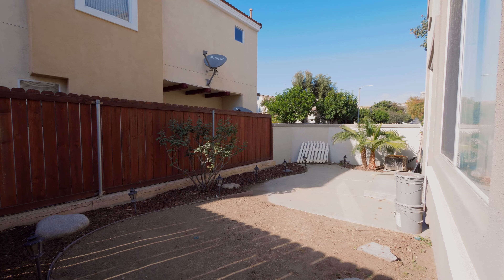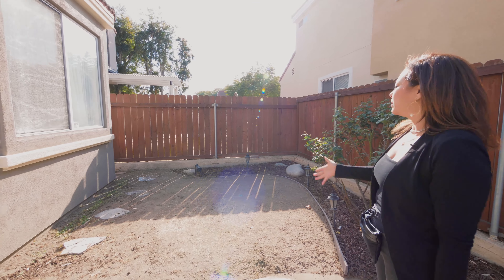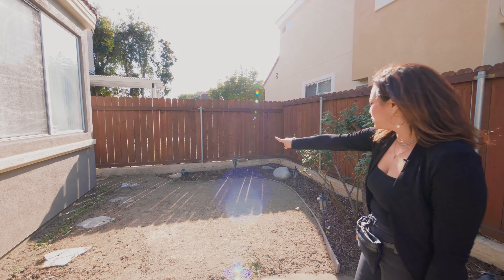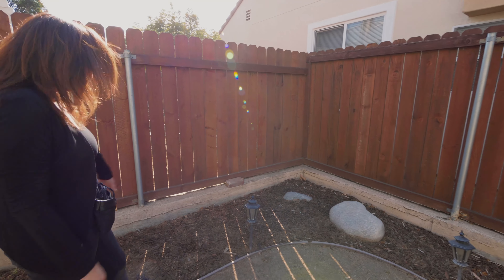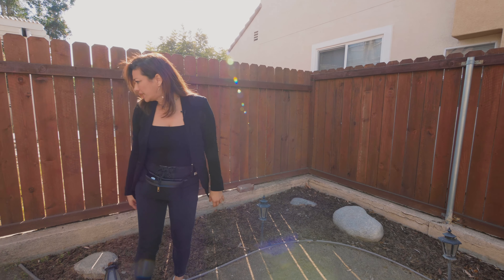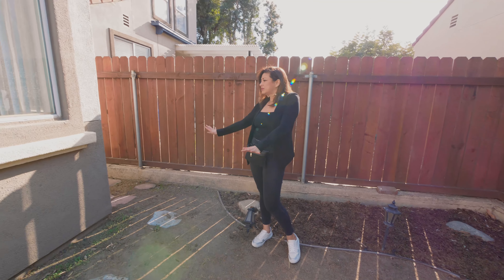We can give them the option of doing some synthetic grass since it's not that much of an area. What I would do all around where all the rocks and little chips are — they're kind of older — but what would look really cute here is changing these out and putting some pop of color: some cute succulents all around, clean this up. We could put some synthetic grass here — that would look really nice.